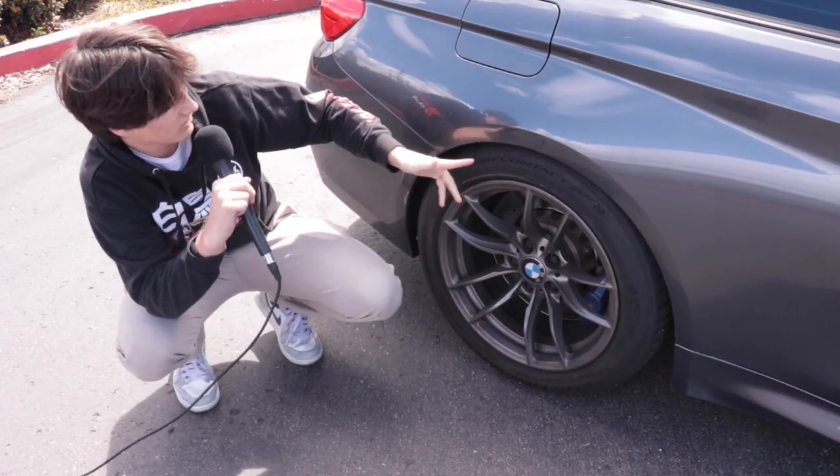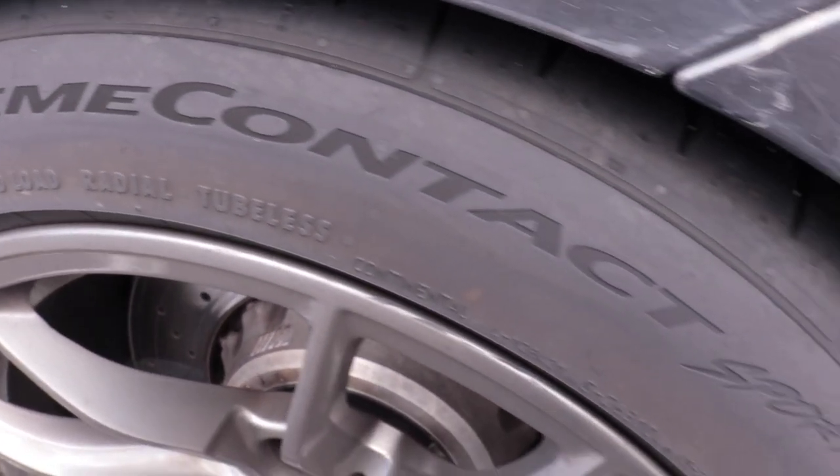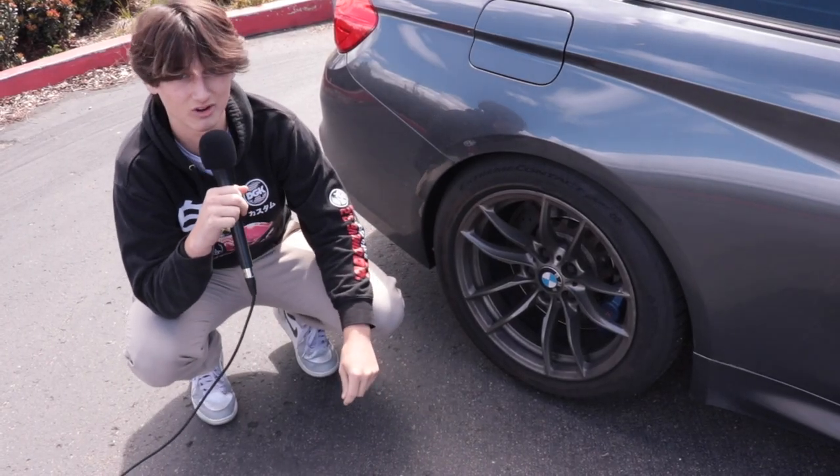These are my Michelin Pilot Sport 2s, the extreme ones. I bought these tires because they're super sticky and because I need them to put down all that 600 horsepower.